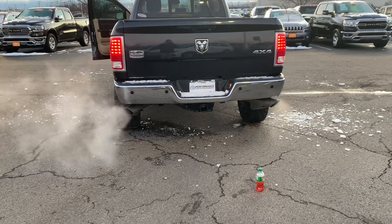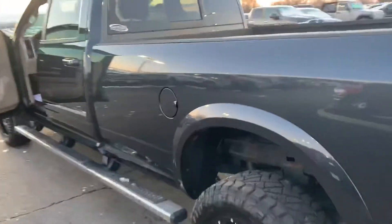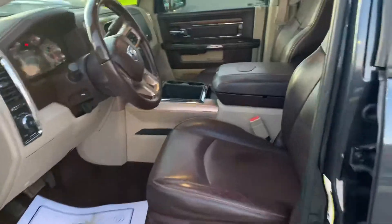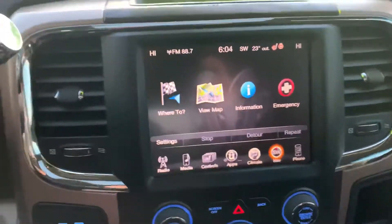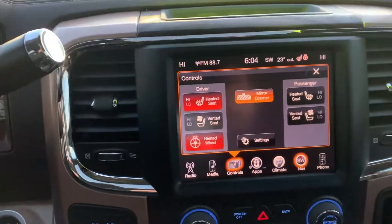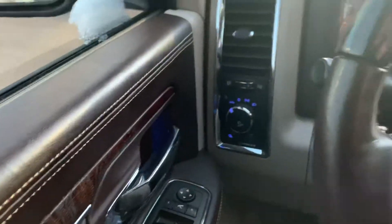I mean, just listen to it. In here we have your navigation setup, Bluetooth compatibility, heated front seats, vented front seats, heated steering wheel, cruise control, Bluetooth, and automatic lights.